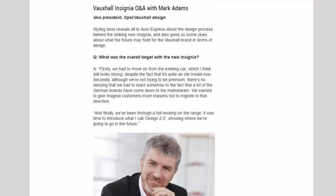Vauxhall's styling boss Mark Adams, vice president of Opel/Vauxhall design, reveals all to Auto Express about the design process behind the striking new Insignia and gives some clues about what the future may hold for the Vauxhall brand in terms of design. Asked about the overall target with the new Insignia, Adams began by addressing the need to move on from the existing car.